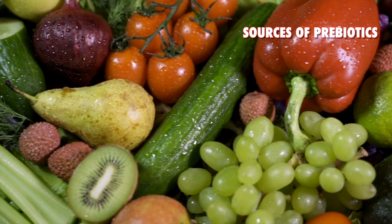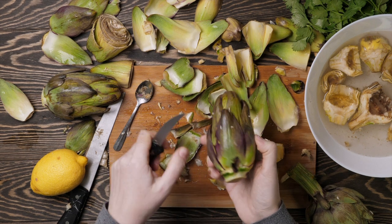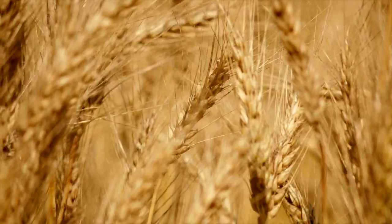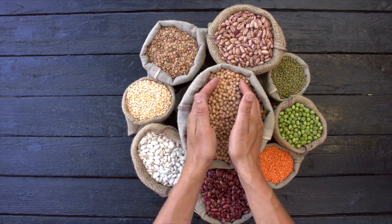Where are sources of prebiotics? There are lots of healthy foods that will provide them, like fruits and vegetables — artichokes, asparagus, bananas, garlic, onions, leeks, tomatoes. You can also find whole grains like oats, barley, and wheat that are good sources of prebiotics. There are lots of legumes — various beans, lentils, and chickpeas. And there are nuts like almonds and flaxseed. You can also buy a prebiotic supplement, but make sure it is of high quality with lots of different sources of prebiotic fiber.